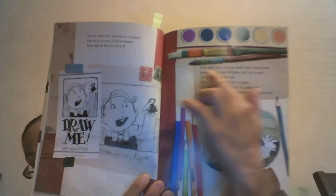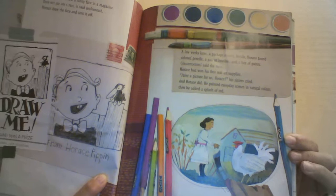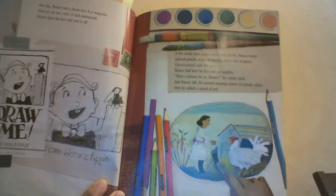Here's an example of one of the pages, and this page is one of my favorites because it shows the variety of media that Melissa Sweet used in her artwork. She used collage, she used watercolors, and I read a note in the back — she actually created these colored pencils and other tools and put that creation into her illustrations.